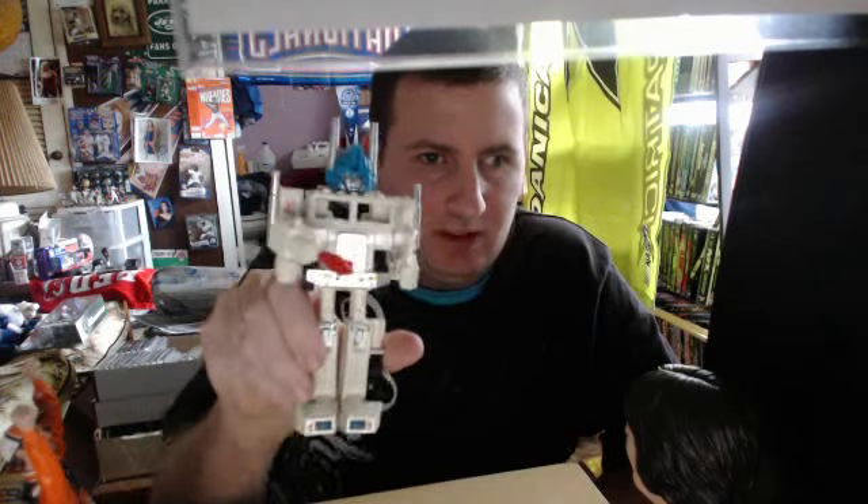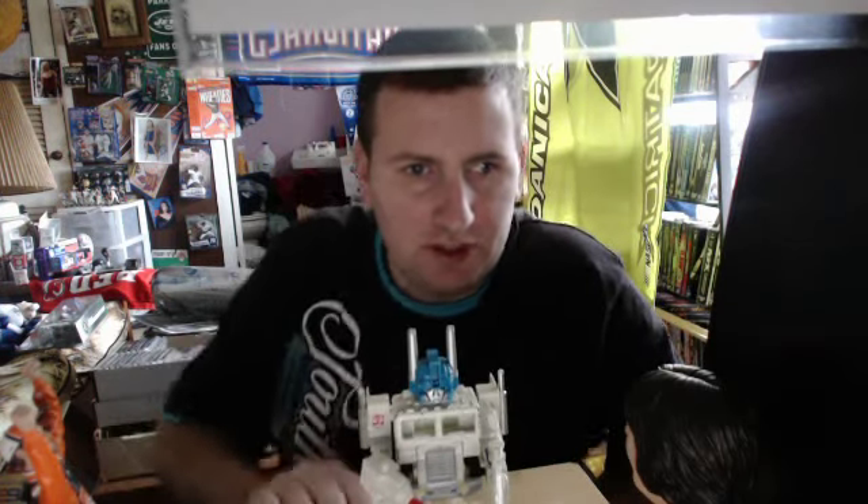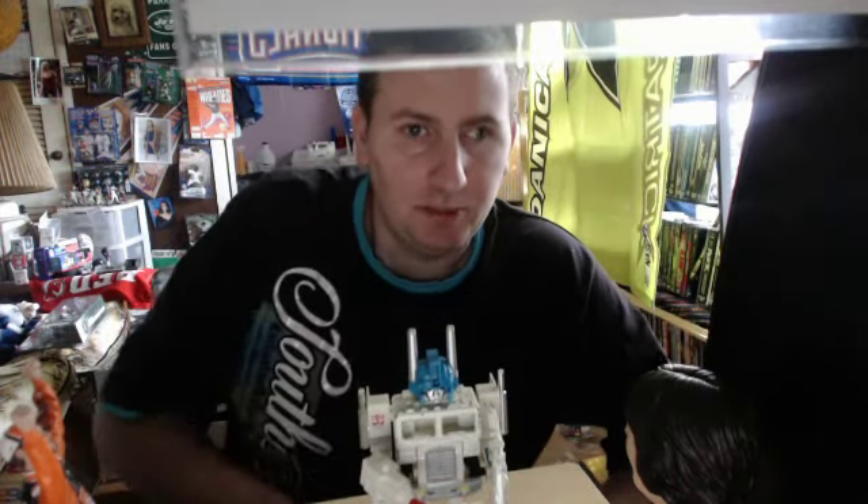Hey guys, Car Collector here. As you see, I got my Magnus Transformer sitting there chilling in my sports room.